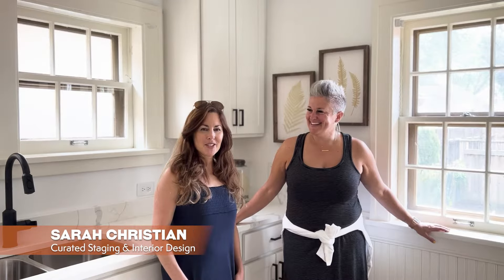Hi, this is Katie. Welcome to our newest listing in Shorewood. We had an opportunity to use a complete blank space and we brought Sarah in to work her magic. Hi, I'm Sarah. This was such a fun project to work on, especially since it was a blank slate, so I could bring in pieces that really highlighted the home.